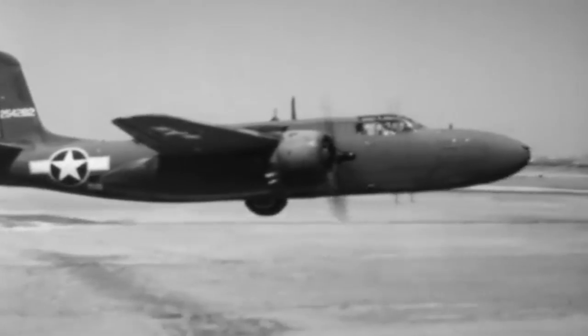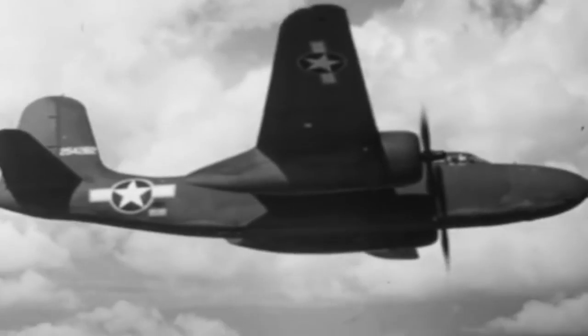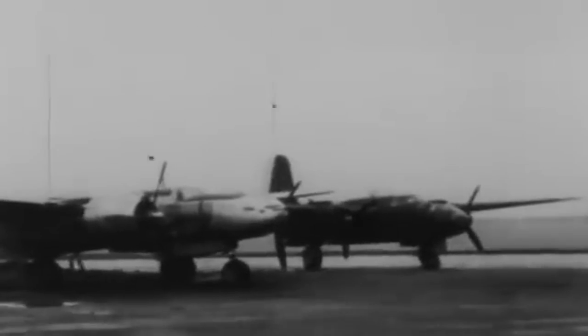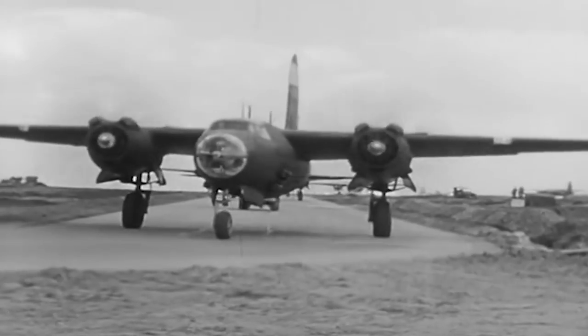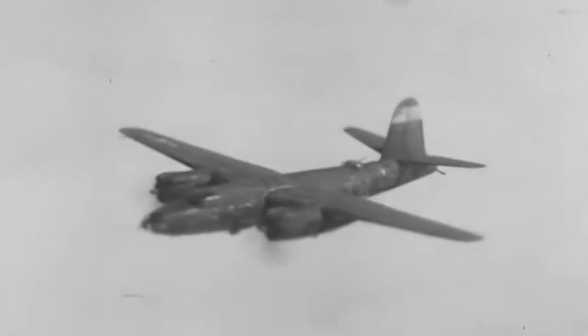The Douglas A-26 Invader was the planned successor of the A-20 Havoc, one of the most widely operated aircraft by the Allies in World War II. After a redesignation from A-26 to B-26 from 1948 to 1965, it was often confused with the Martin B-26 Marauder. But the Marauder first flew almost two years before the Invader.